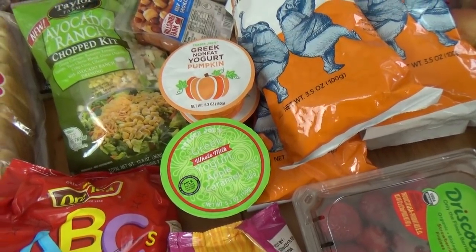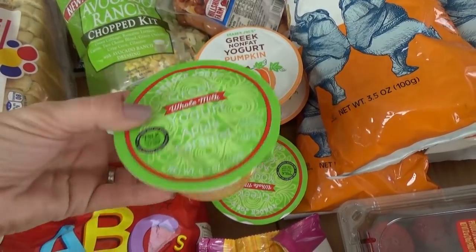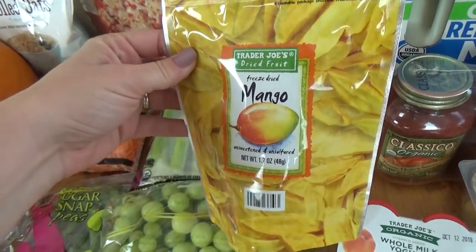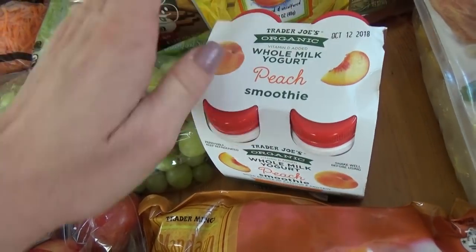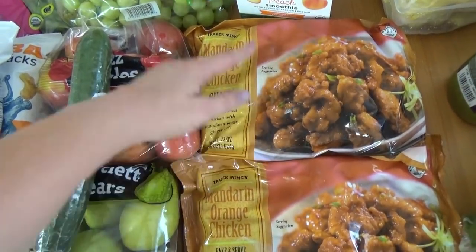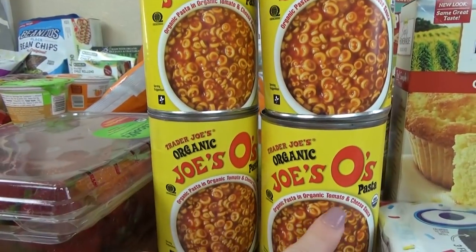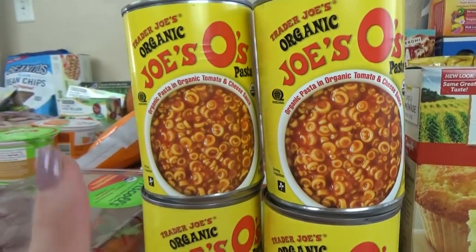Also from Trader Joe's, I picked up some seasonal yogurts — the pumpkin flavored ones, two of those, and the caramel apple, which I've never tried before, so I just picked up two just in case I don't like them. I also got a box of apple cinnamon cereal bars, some freeze-dried mango Lily picked out, and some peach smoothie yogurt drinks, which are the perfect size for lunches and the kids really like them. I also got two bags of the mandarin orange chicken — one for this week and one for the freezer — a jar of pineapple salsa that's not too spicy, and four cans of the Joe O's, which are pretty much like SpaghettiOs but organic and I think they taste better. All the kids like them except for Lily.